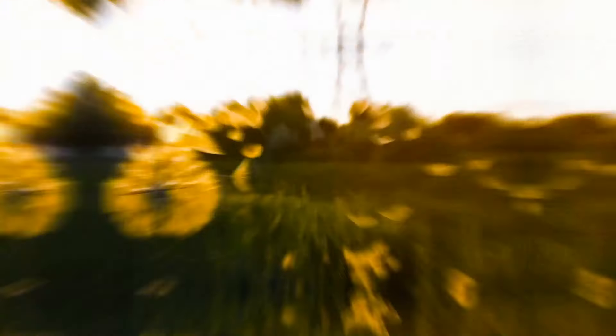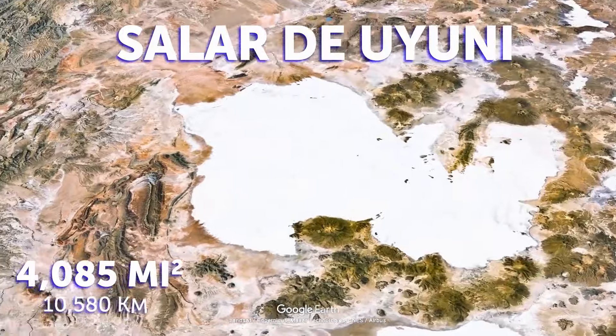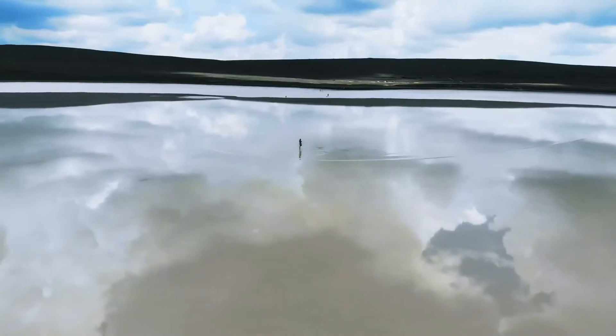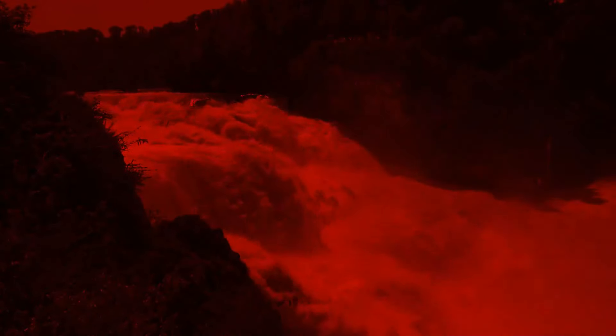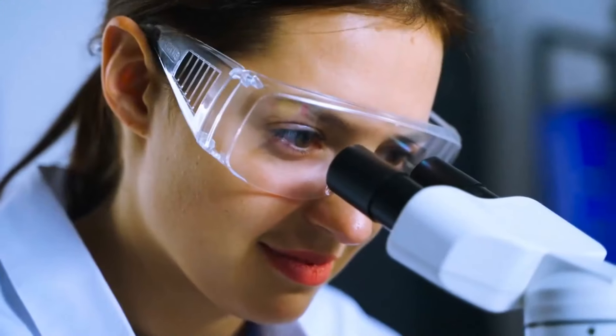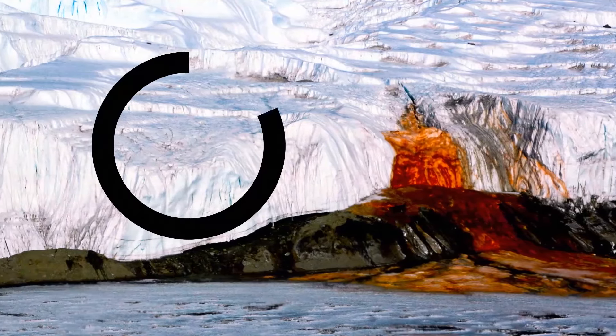Bolivia's Salar de Uyuni is the largest salt flat in the world and home to half of the world's lithium. During rain season, it transforms into a perfectly reflective mirror lake. Antarctica's Blood Falls are a series of waterfalls emerging from an underground lake filled with special bacteria that use sulfates as fuel. The water is so full of iron that it rusts when it meets the air, giving the waterfall its trademark reddish color.